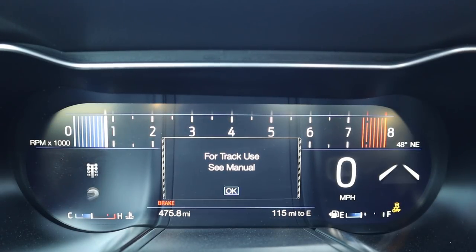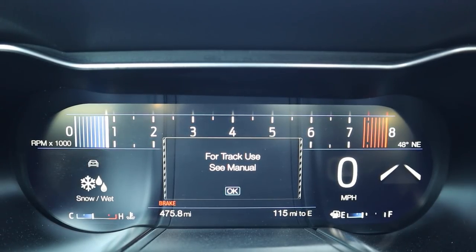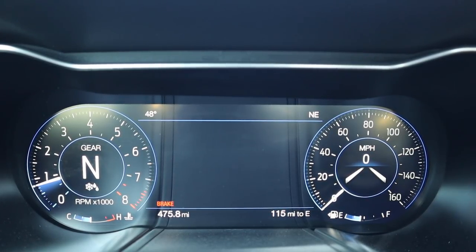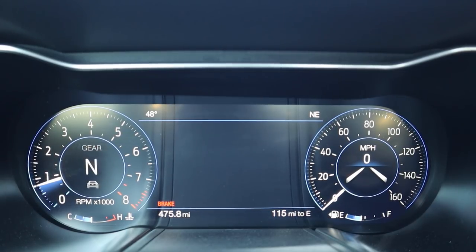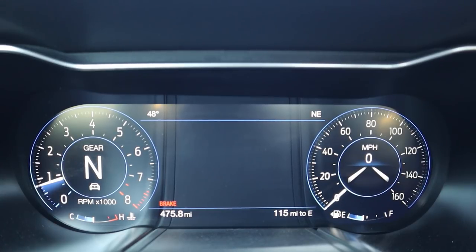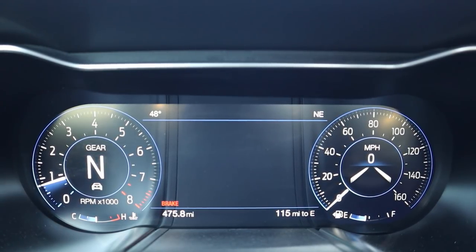In track mode the gauges change again, and there's also a drag strip mode — which with 800-plus horsepower is going to be pretty crazy. The gauges change with the different drive modes. Notably, at the time of filming the car is almost at half a tank with about 115 miles of range.